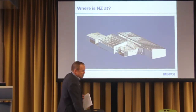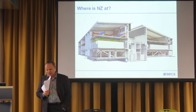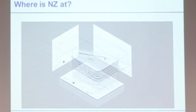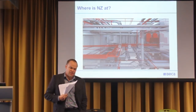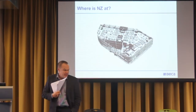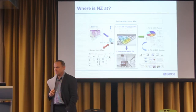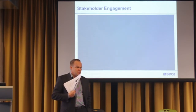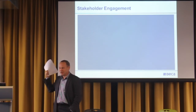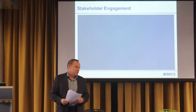Where is New Zealand at? Architects, engineers, and people in the design space are as good as anyone in the world at producing fresh pictures and models. Project managers are starting to become aware of BIM, though that's actually a concern because they're the people who should be driving it. Contractors like Fletchers are very interested — they recently sent people to the UK and the US to find out about BIM on their building sites. On road construction, they've been doing it for years — all their diggers are GPS-enabled, basically digging stuff out based on a model.